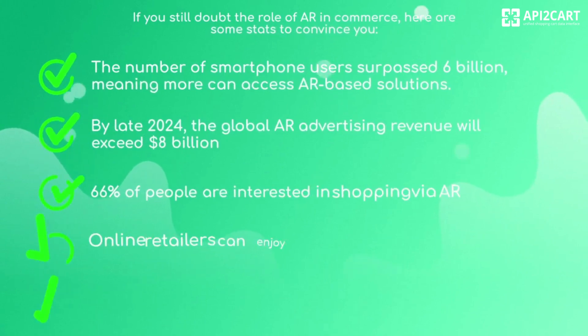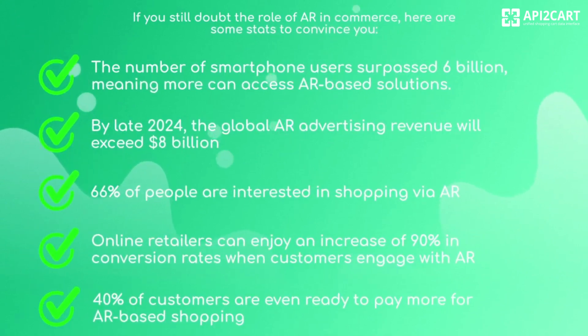If you still doubt the role of AR in commerce, here are some stats to convince you. The number of smartphone users surpassed 6 billion, meaning more can access AR-based solutions. By late 2024, the global AR advertising revenue will exceed 8 billion dollars.